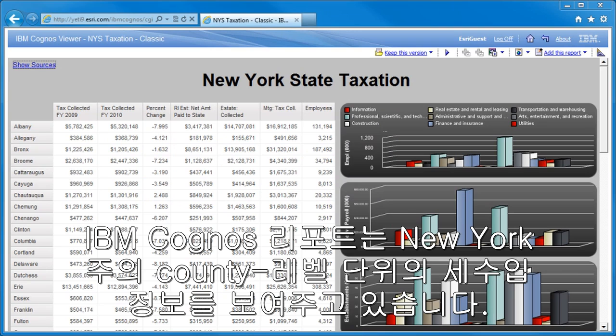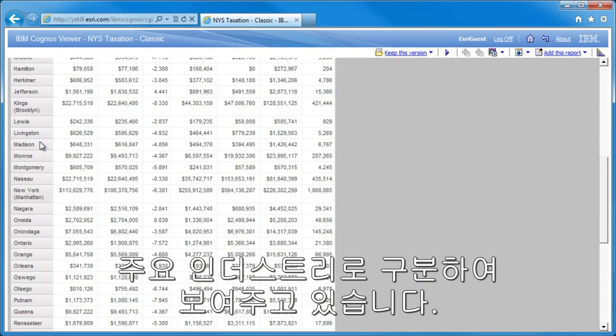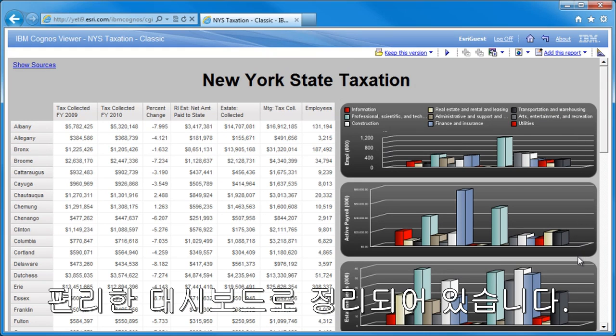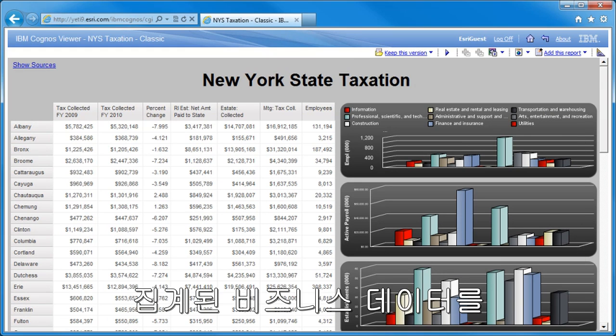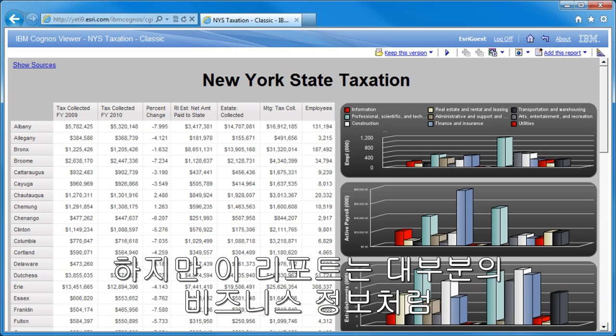This IBM Cognos report contains county-level taxation information for the state of New York. It has a table of some key economic indicators by county, along with three column charts that summarize a couple of these metrics by industry.